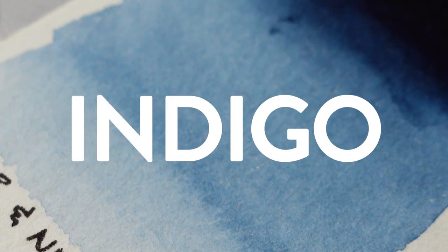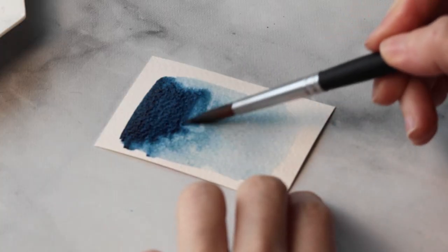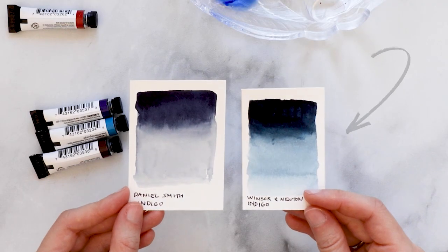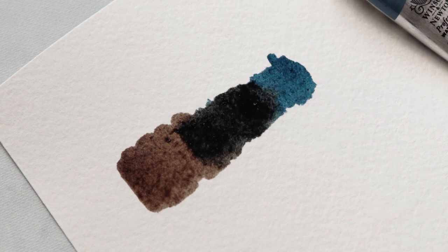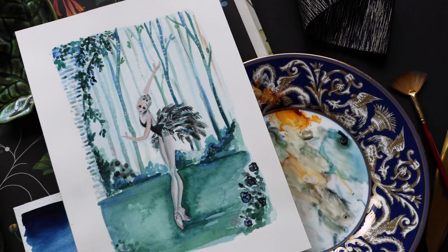So without further ado, let's start the countdown of the top 10 Windsor and Newton watercolor colors, starting with number 10. Number 10 on my list has to be the color Indigo, which may not be the most exciting color compared to other flashier or more exotic colors. However, it is a workhorse color, and in my opinion, the Indigo from Windsor and Newton is best in its class. It has the depth and dark values that you would expect from an Indigo without losing the beautiful, rich saturation that makes so many other Indigos look dull and gray. Indigo is useful not only in its pure state, but it's also an incredible color to use for mixing. I get my best earth tones and blacks from mixing Indigo with other warmer colors, and it gives me a lot of flexibility to play around and come up with some really exciting color schemes.